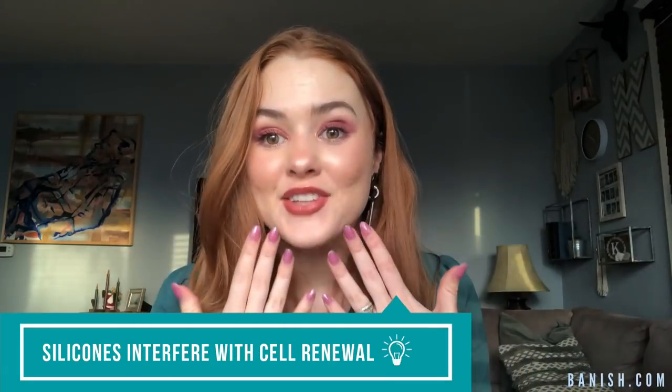Silicones actually interfere with skin cell renewal. Our skin renews itself pretty much every 28 days — that's why they say use a product for at least a month to see through a whole skin cycle whether or not it actually works for you. When your skin's renewing itself, it's creating new skin cells and shedding the old ones. That's why it takes time to get rid of hyperpigmentation, acne scarring, and acne. But if you are using silicones, they do slow down the cycle, which means your old dead skin cells are stuck on your face longer, not sloughing off like they should. Your skin isn't getting hydrated and renewed and refreshed — it's becoming dull and congested and it's not going to be as glowing.